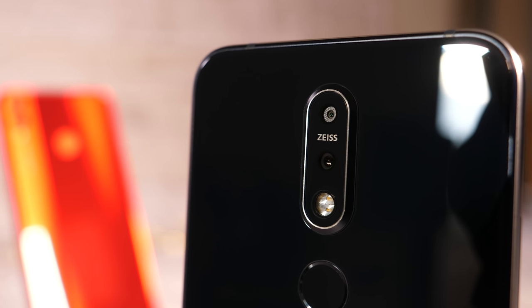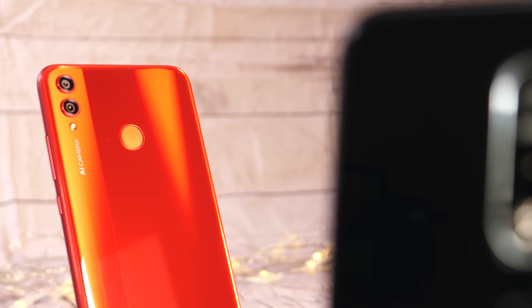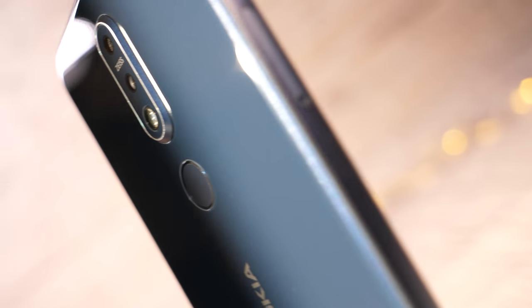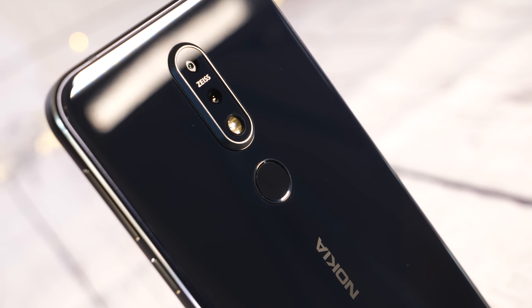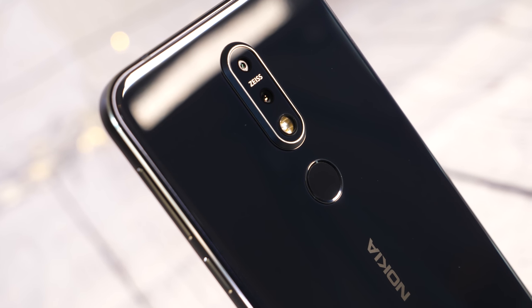Hello people, welcome to BTECT. David here and I've got a comparison for you today. I've got the Honor 8X and the Nokia 7.1. Both very affordable but at the same time very well equipped in the camera department. They're both in the 200 to 300 pound price range and it's really surprising how good the cameras are. I was really impressed with the Honor 8X and rated it highly in my full camera review which is on the channel now. Click the tab at the top if you want to see that.